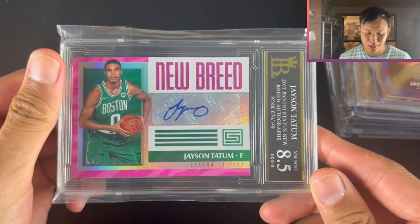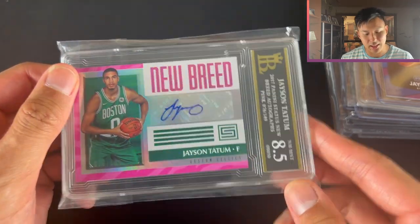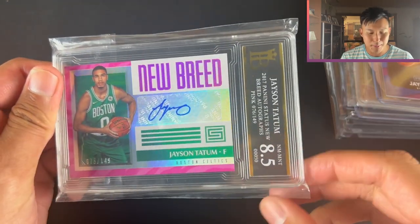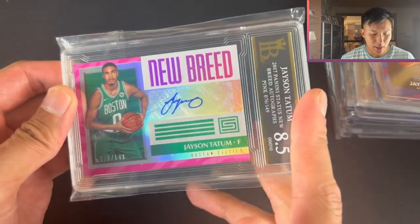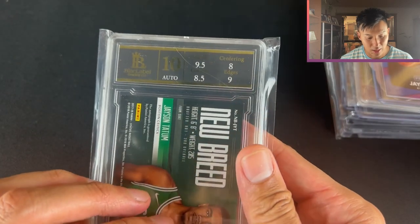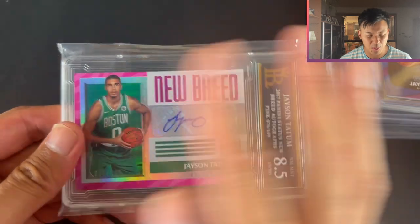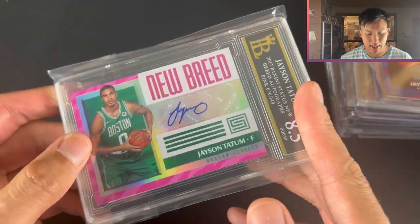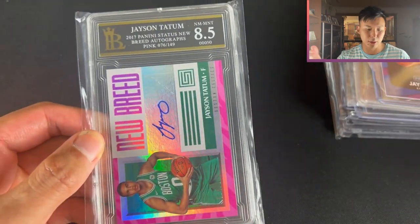The main card that got me sucked into buying the whole lot: a Jason Tatum auto. It's a sticker auto and it's out of 149. It's a low-end product being Satis and it's graded by a bit of an unknown company, but it's still a Jason Tatum Rookie Auto. I ended up getting a 10 on the autograph, so maybe I'll send it into PSA. I paid all up about $520 for goods and services.